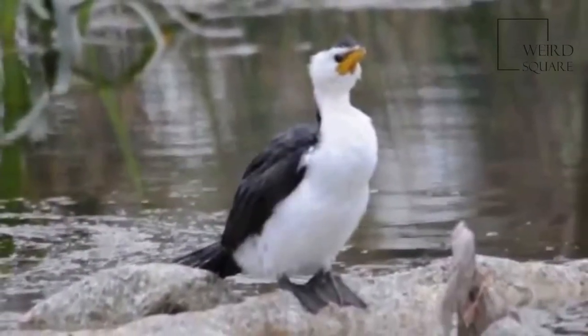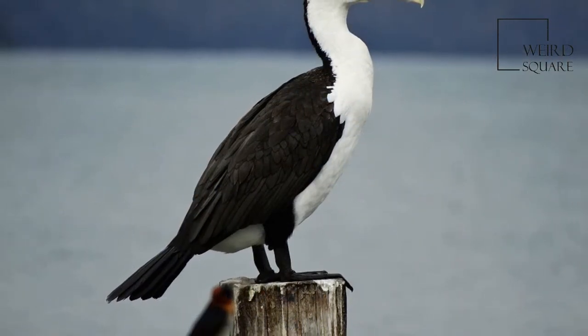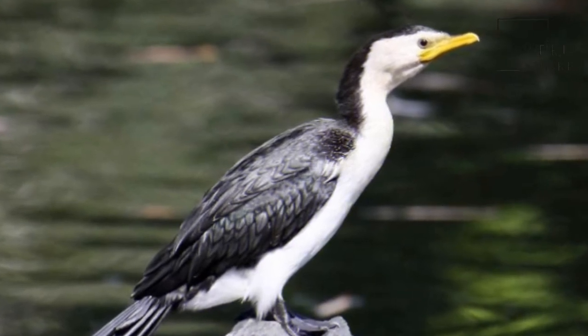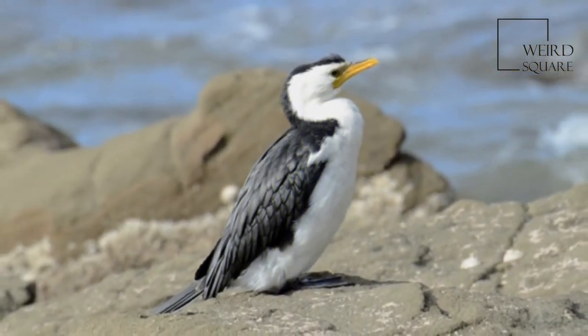Three sub-species are recognized. Until recently, most authorities referred to this species as Phalacrocorax melanoleucos. The species is known as the Little Pied Cormorant in Australia, and as the Little Shag, or by the Maori name of Kawapaka, in New Zealand. The term white-throated shag is also reserved for the melanistic form there.